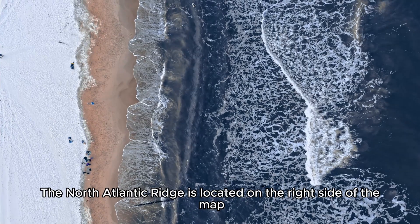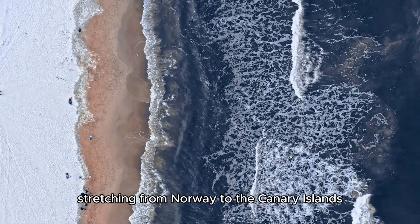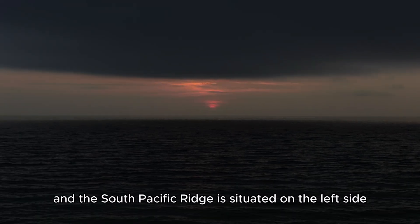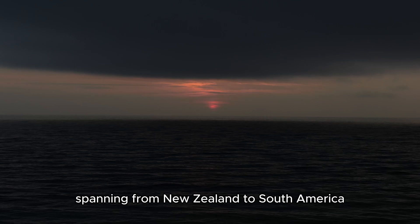The North Atlantic Ridge is located on the right side of the map, stretching from Norway to the Canary Islands, and the South Pacific Ridge is situated on the left side, spanning from New Zealand to South America.